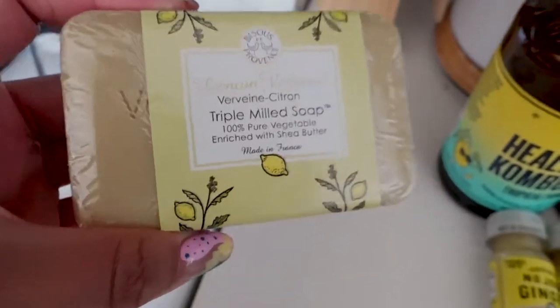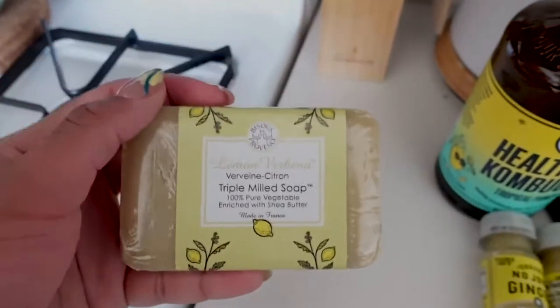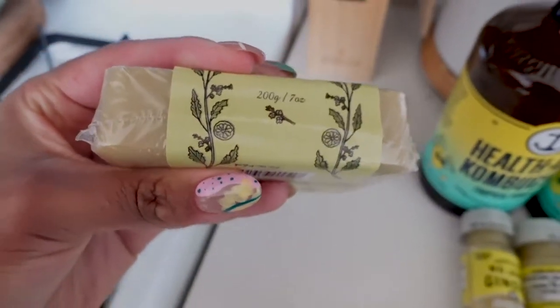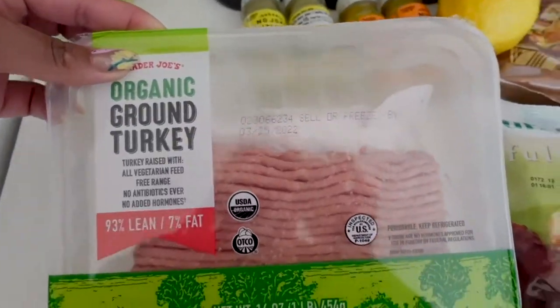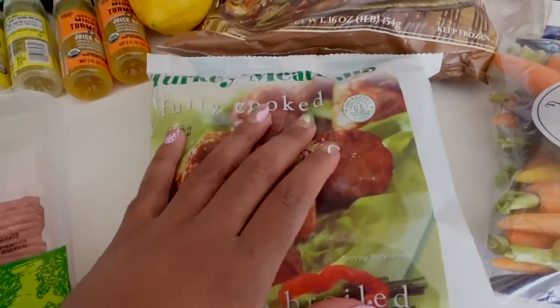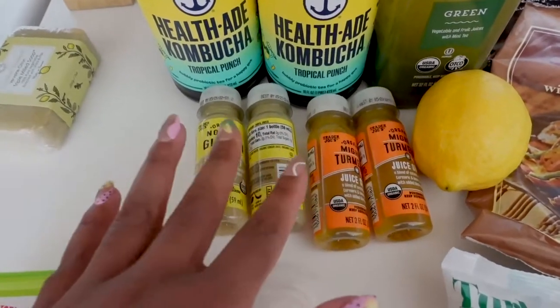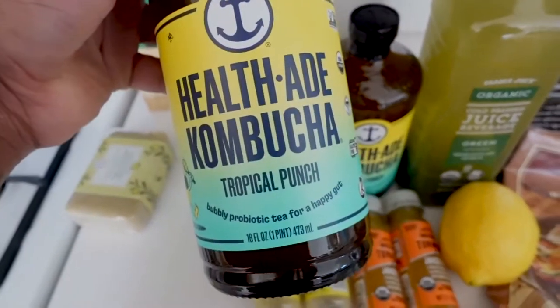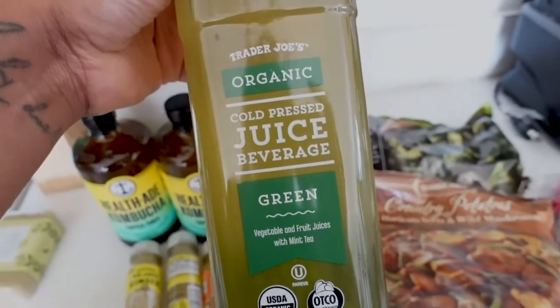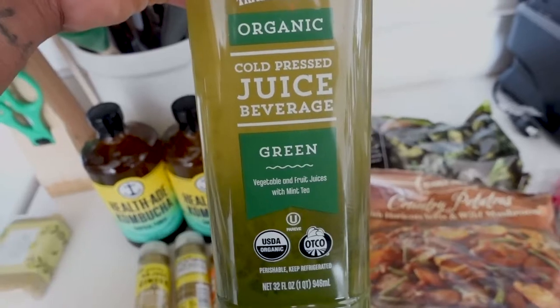First things first — I got the soap. I personally like bar soap, so I re-upped on this. It smells great, lasts a long time, and it's pretty affordable at about $2.99. Then I got my organic ground turkey. I've been really loving the pre-cooked turkey meatballs, so I've been having those on a weekly basis. I also got my ginger and turmeric shots along with my Health-Ade kombucha in tropical punch — great for gut health and immunity.